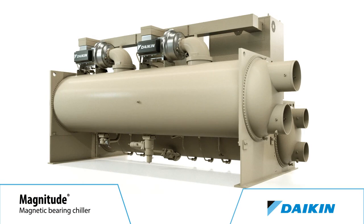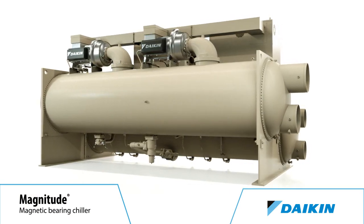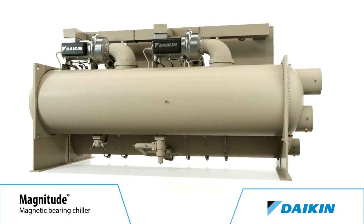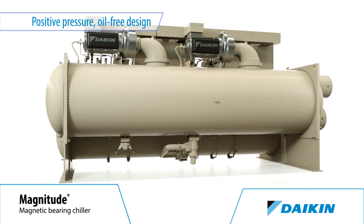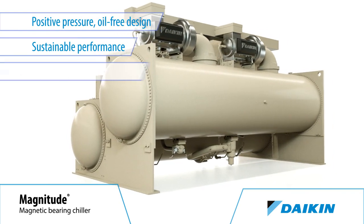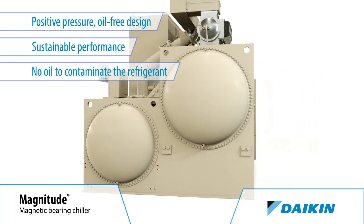As a result of its advanced compressor with an integrated variable frequency drive, the Magnitude Chiller delivers industry-leading efficiency. And with its positive pressure oil-free design, that industry-leading efficiency can be sustained throughout the life of the Magnitude Chiller, because there's no oil to contaminate the chiller refrigerant or heat transfer surfaces.